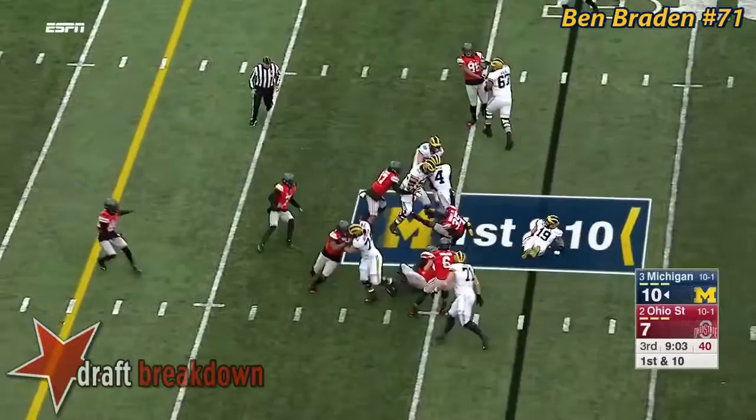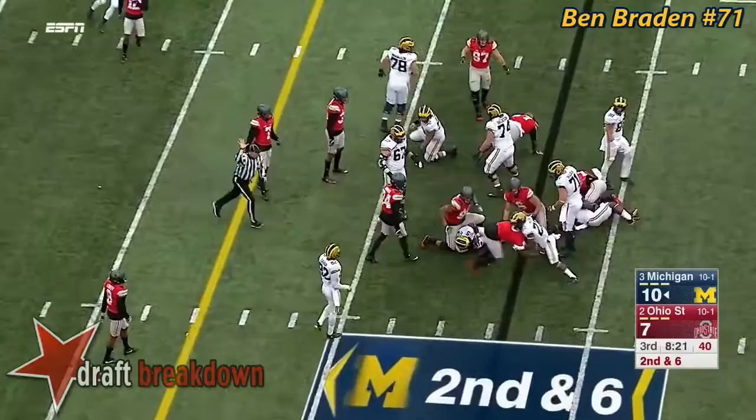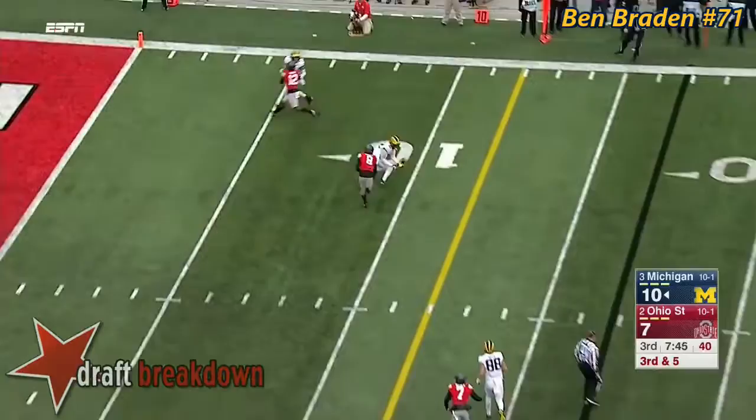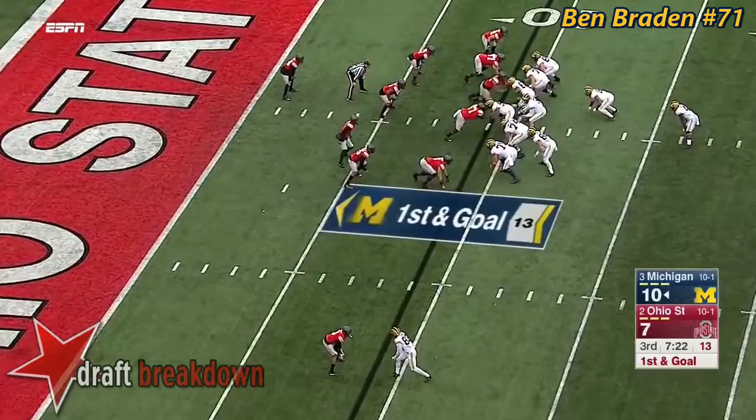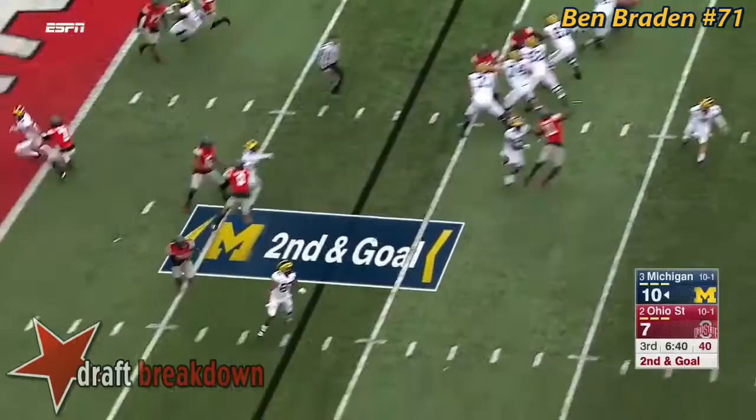Smith with the first-down carry — spun but still fights, muscles ahead for about five. Spate on third down gets rid of it and a first down completion — Amara Darbo inside. Again the Wolverines in a goal-to-go situation. Spate stumbles as he reaches back to hand it off to Smith, who gets just a couple — Hill and Smith in the backfield.